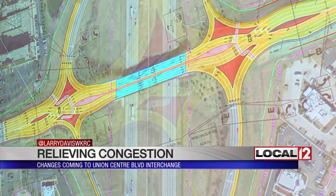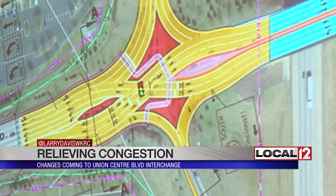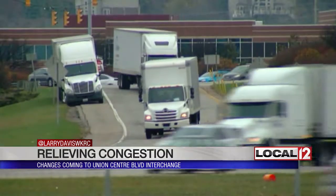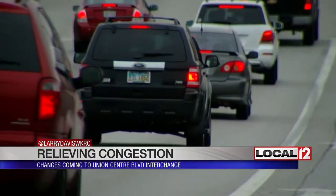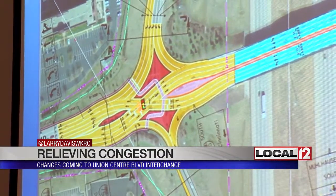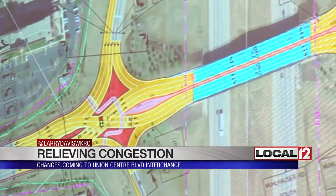A new design is on the drawing board. It calls for construction of a diverging diamond interchange. That means more free-flowing traffic across both north and southbound lanes of the exit. Where the traffic switches right here, one signal, and it moves to the other side of the interchange.